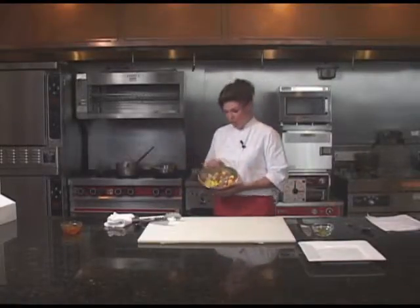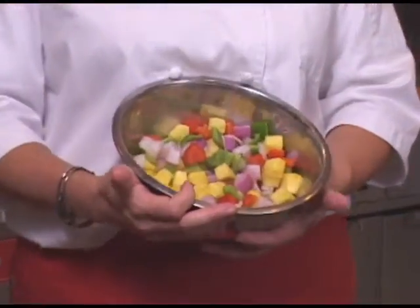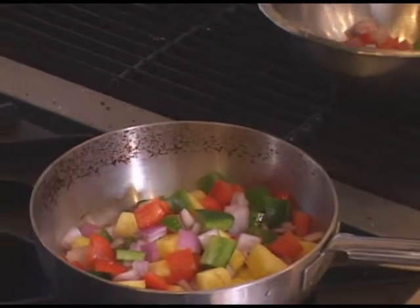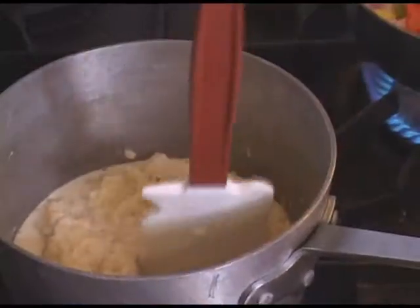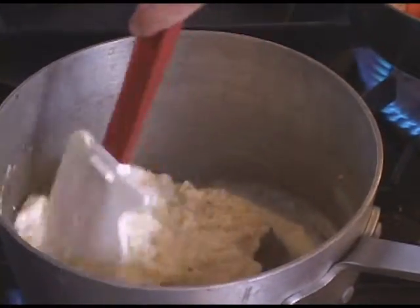I have a fresh melange of vegetables — red and green peppers and red onions with fresh tidbits of pineapple. I'm going to sauté them lightly on the stove for about two minutes. We don't want to lose the color. We're going to finish our creamy pineapple risotto, which will be the base of our plate today.